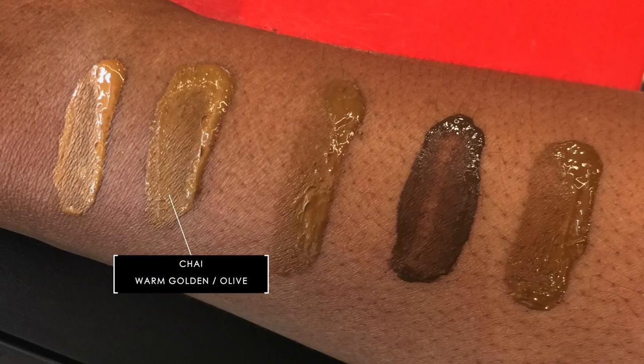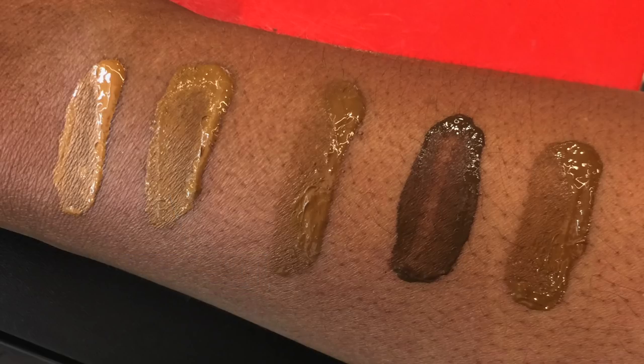The next shade down is Chai. See how Chai is a darker version of Maple? However, it has a green tint to it. That green tint indicates to me that it has a golden undertone, but it would also be good if you have olive in your skin. Chai is for warmer undertones.